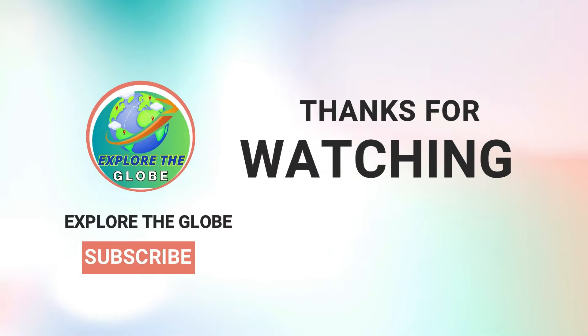Thanks for exploring with us. Keep discovering, dreaming, and embracing the wonders of our world. Don't forget to subscribe for more adventures.